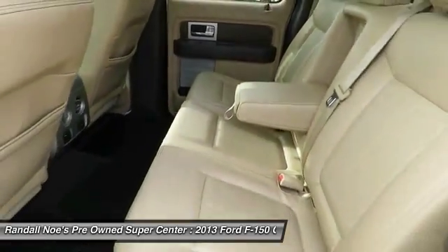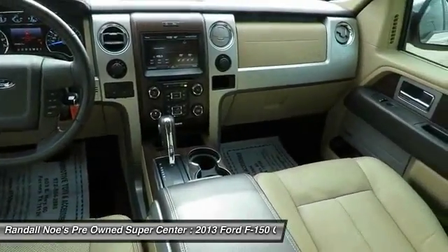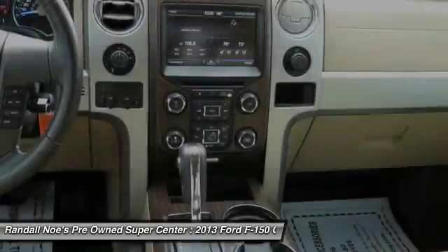Airbags. Tachometer. Cargo area light. This vehicle offers reliability and good looks at a great price.